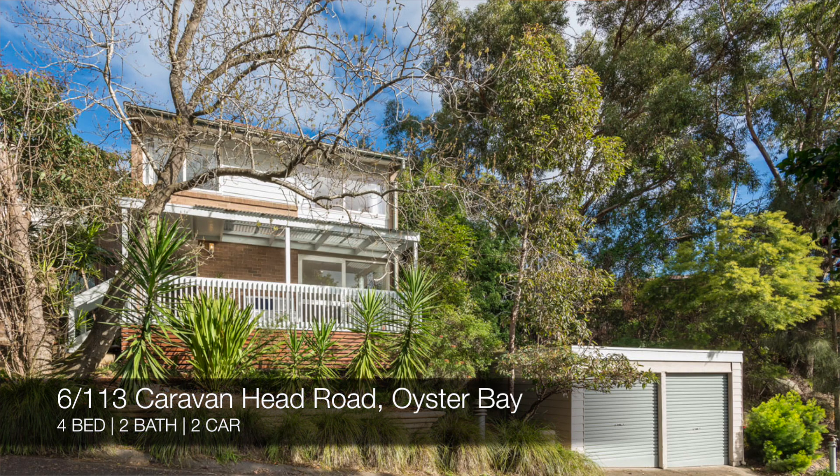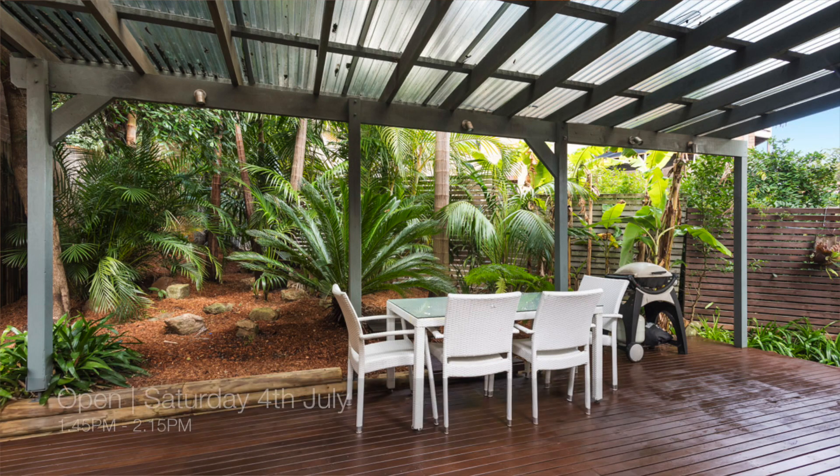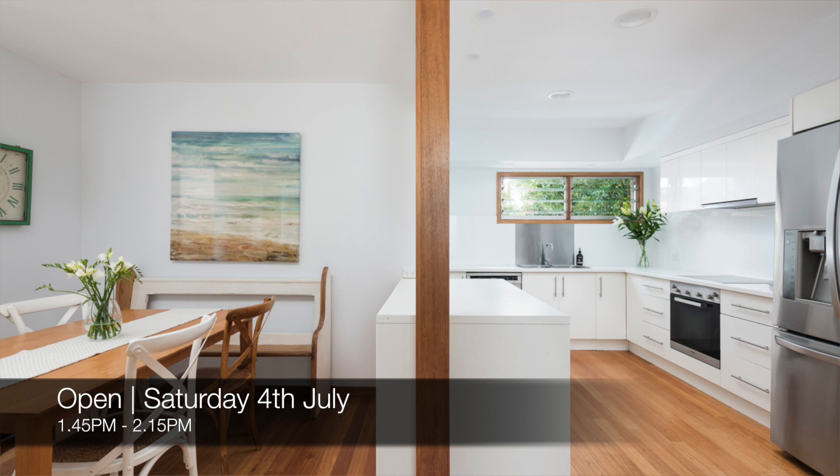Following that we have 6/113 Caravan Head Road, Oyster Bay, which is a four bed, two bath, two car townhouse. That's for sale and you can see that this Saturday from 1:45 p.m. to 2:15 p.m.